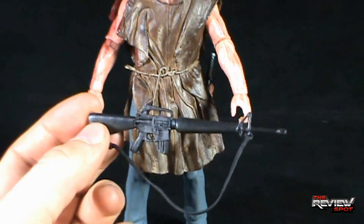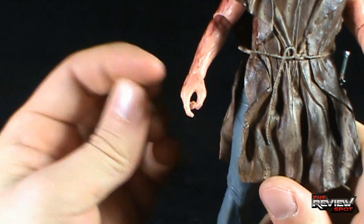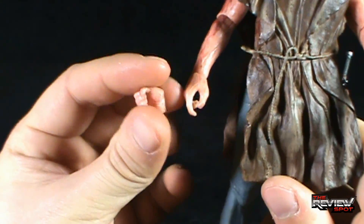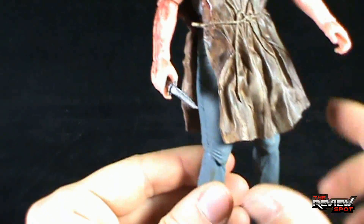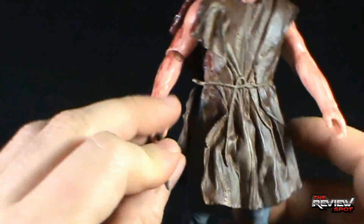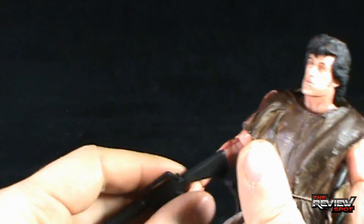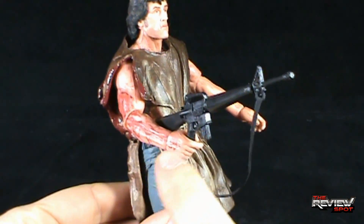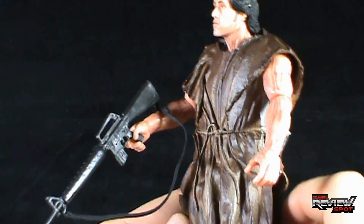The interchangeable hand is really just a more closed version of the one already on his arm — his right arm. You could still hold the knife with it, though it'll be a little looser. I don't feel I need to change this hand out; the hand he's packaged with is better suited for the handgun and the rifle. While I appreciate that NECA included it, I'm just going to keep the original hand on and call it a day — I don't feel the need to change it out at all.